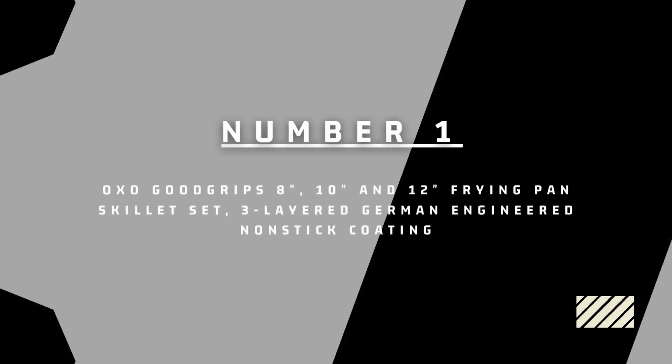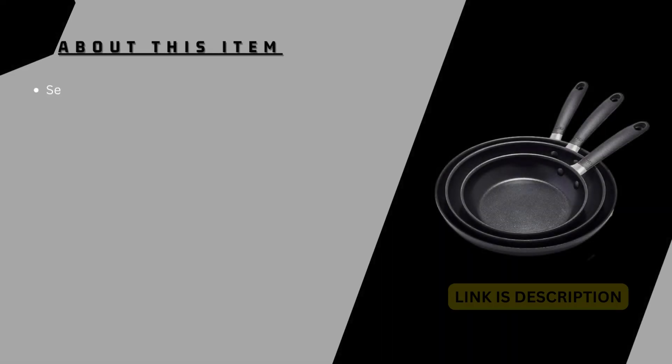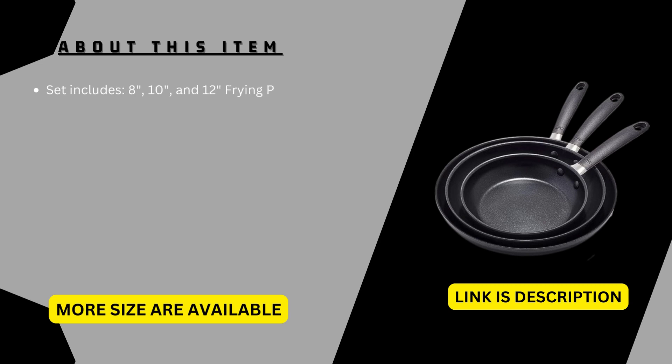Number 1: OXO Good Grips 8-inch, 10-inch, and 12-inch frying pan skillet set with 3-layer German-engineered non-stick coating. The set includes 8-inch, 10-inch, and 12-inch frying pans.